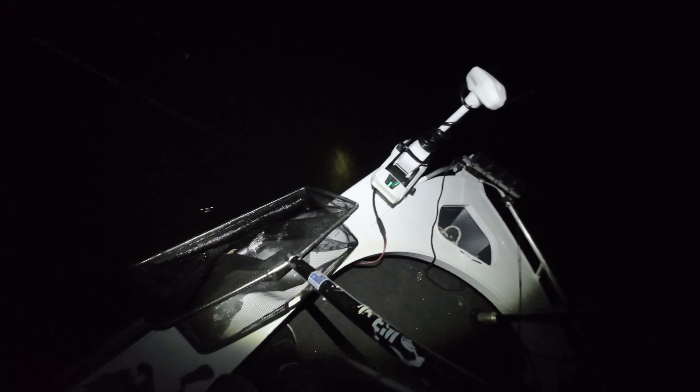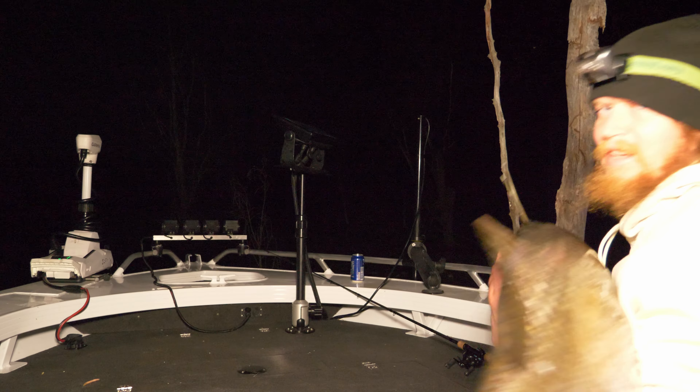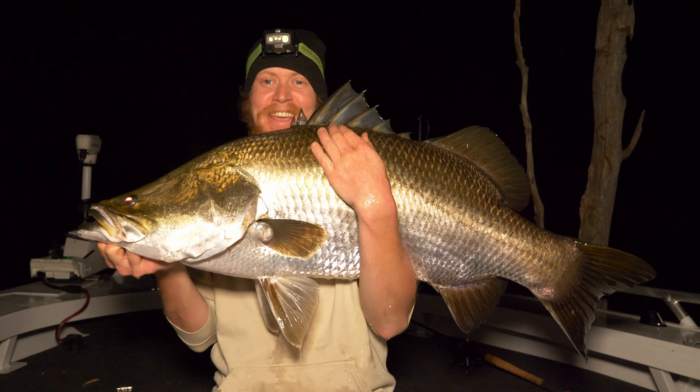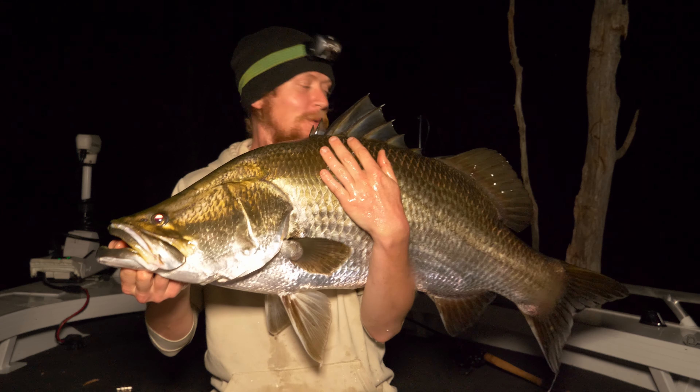Come on buddy. Not now, not like this. Thank God for that. He's not even that big — he might be a metre. What a stressful fight, holy crap. Metre number two for the night. Man, what a fight that was. I don't know who's more exhausted, me or the fish.